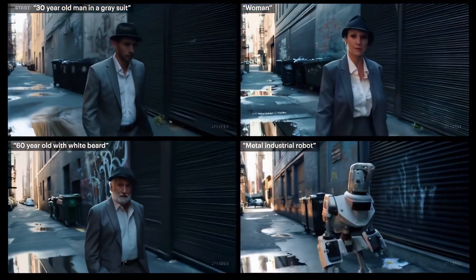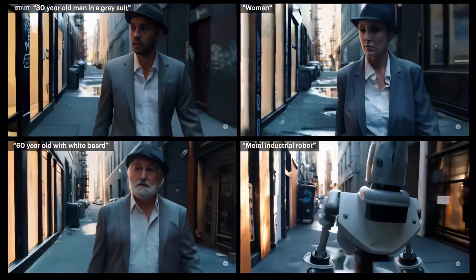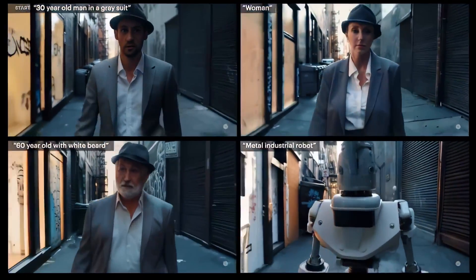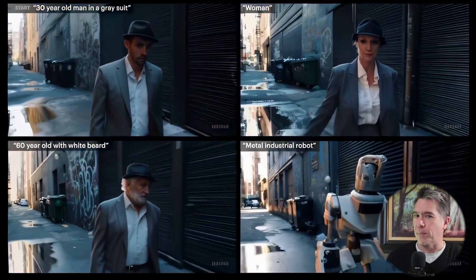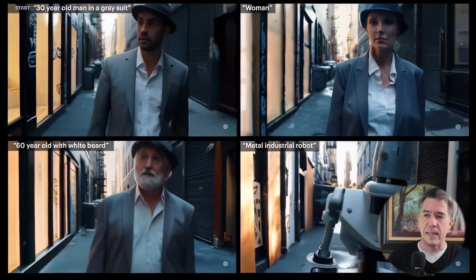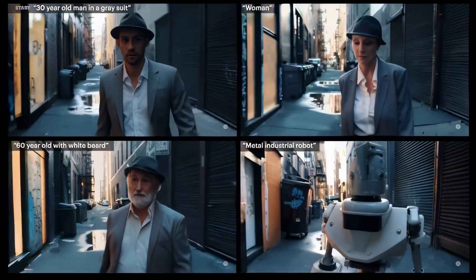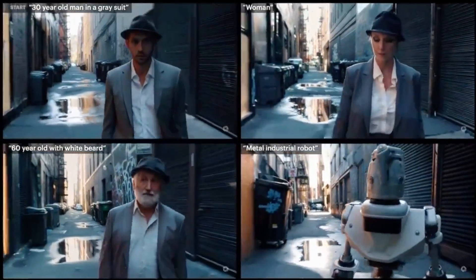Kicking off, Sora is apparently capable of inpainting, to a degree at least. This comes to us via Sean Ralston. I did upscale the video in Topaz to 1080 — the initial source video was at the very strange 576p. So obviously what we have here is four videos with swapped out prompts: the first one is a 30-year-old man in a gray suit, really should have been a blue suit. The second video is a woman in a gray suit, a 60-year-old man with a white beard in the bottom left, and an industrial metal robot not in a gray suit in the bottom right. A few things to note: this isn't true inpainting because the backgrounds do change. But what's fascinating is that the camera moves are all pretty identical, so this is really more about rendering in a certain style, and by changing the prompt you can actually change out the focal character.